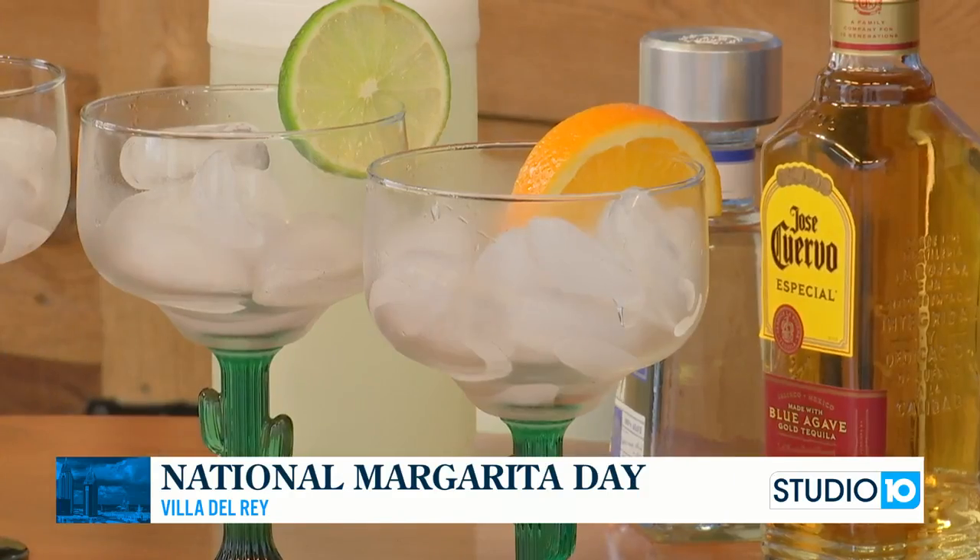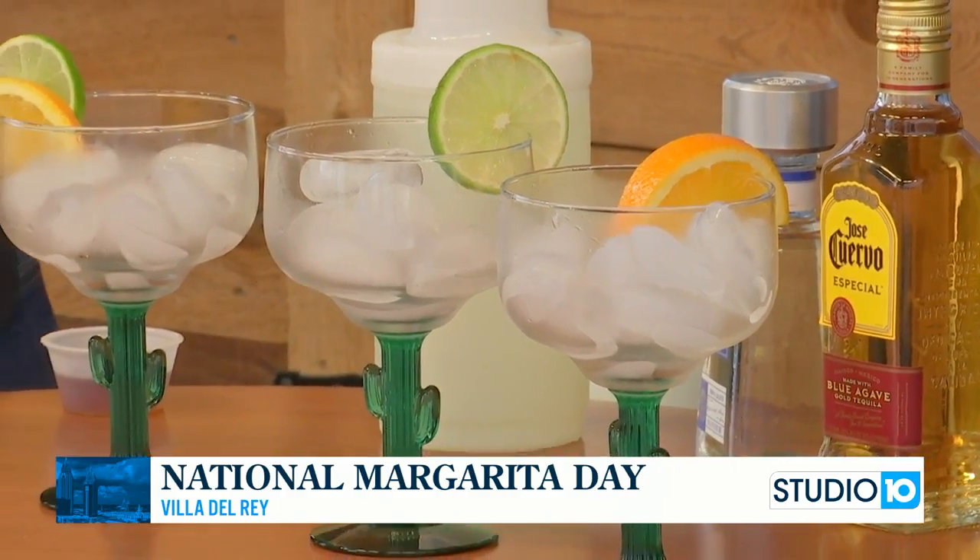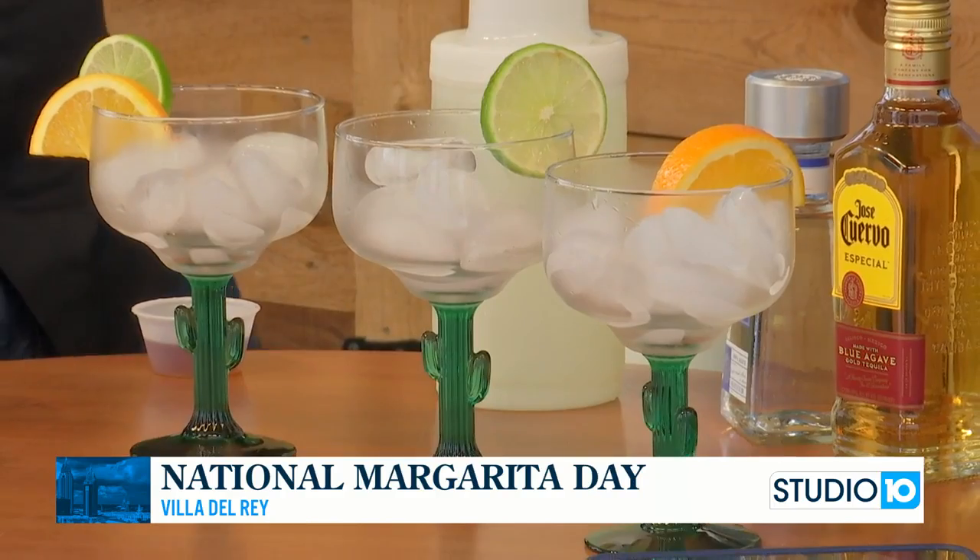Luis is from Via Del Rey and Rio restaurants. Good to see you, Luis — thanks for being here. So you've got a whole selection here. What are we going to work on today? We're going to be making a top shelf, a skinny, and our favorite — which is really awesome — the sangria margarita.